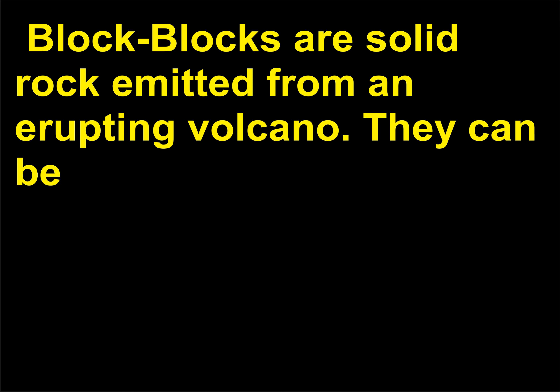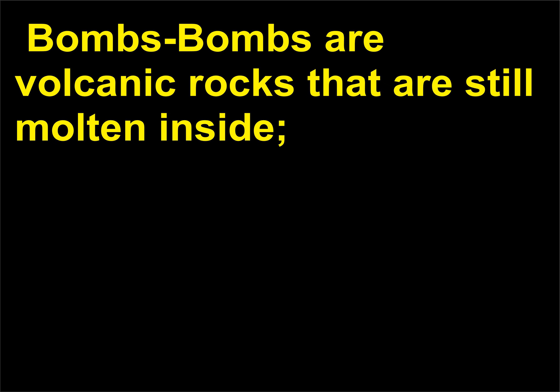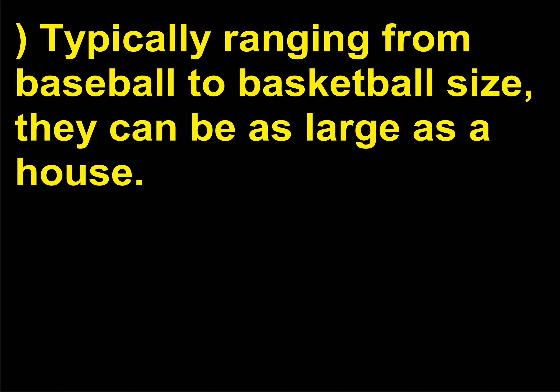Blocks are solid rock emitted from an erupting volcano. They can be anywhere from the size of a baseball to the size of a boulder as large as a house. Bombs are volcanic rocks that are still molten inside. They are shaped by their passage through the air and form the brilliant arc seen in time-lapse photography of volcanic eruptions. Typically ranging from baseball to basketball size, they can be as large as a house.